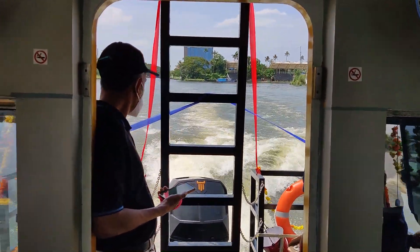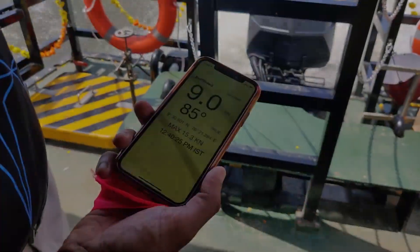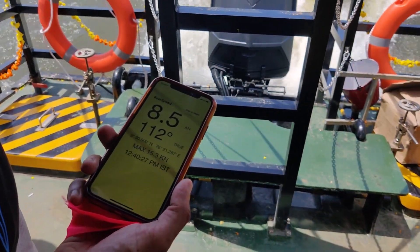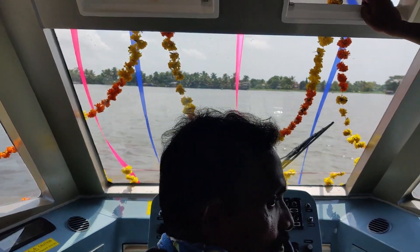We are doing a speed run and you can see we are almost at half the maximum speed that the boat is capable of. We are in the open waters right now and about to take a test run.